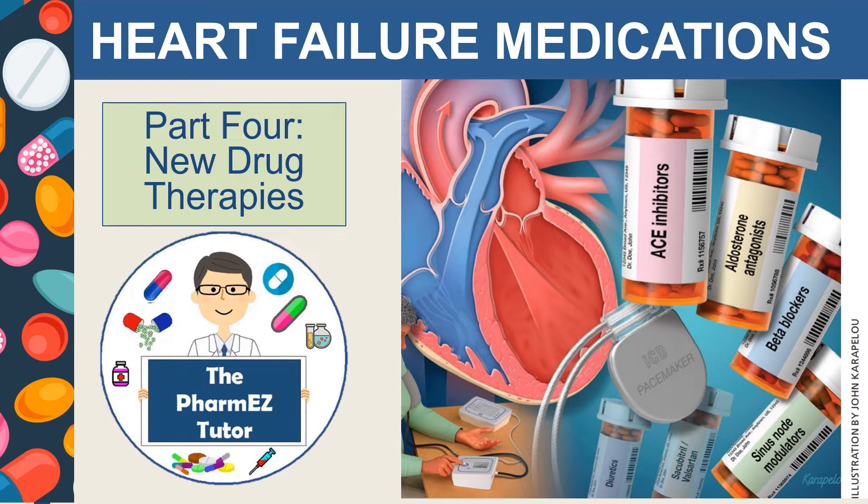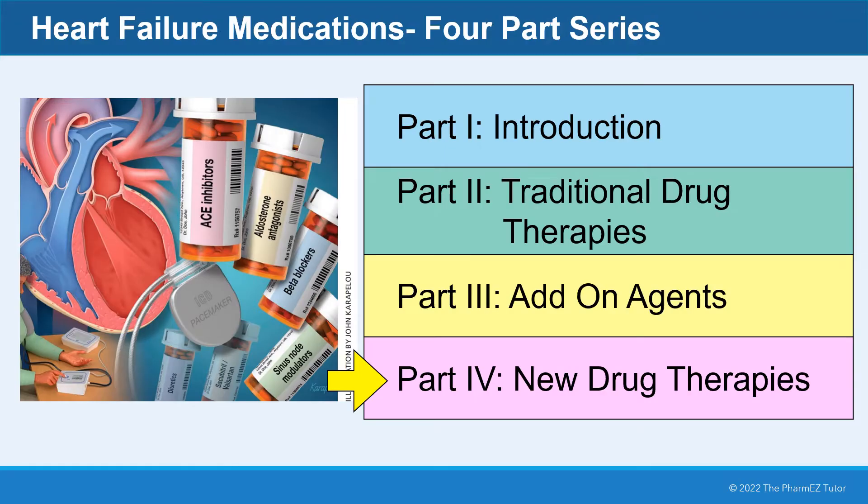Heart Failure Medications, Part 4: New Drug Therapies. In Part 4, we'll take a look at some new drug therapies used for the treatment of heart failure.